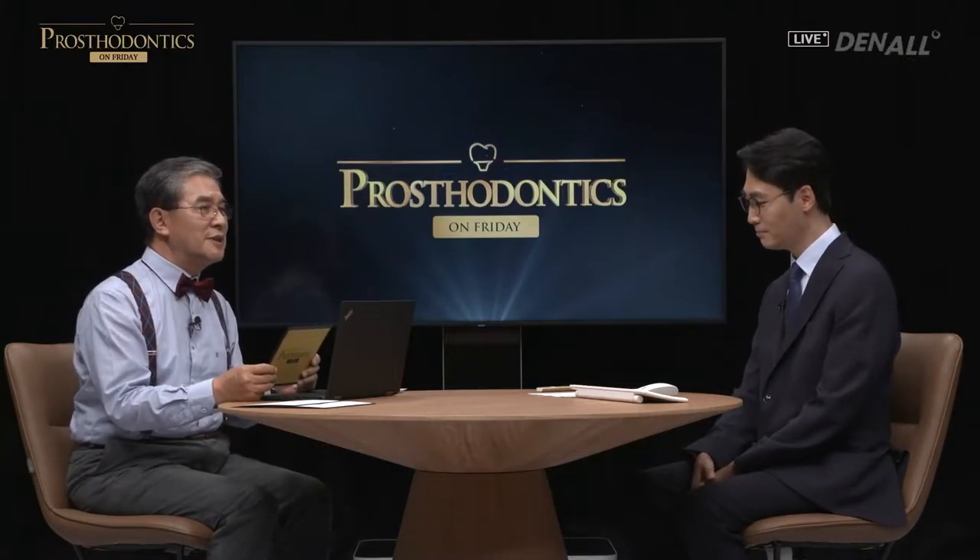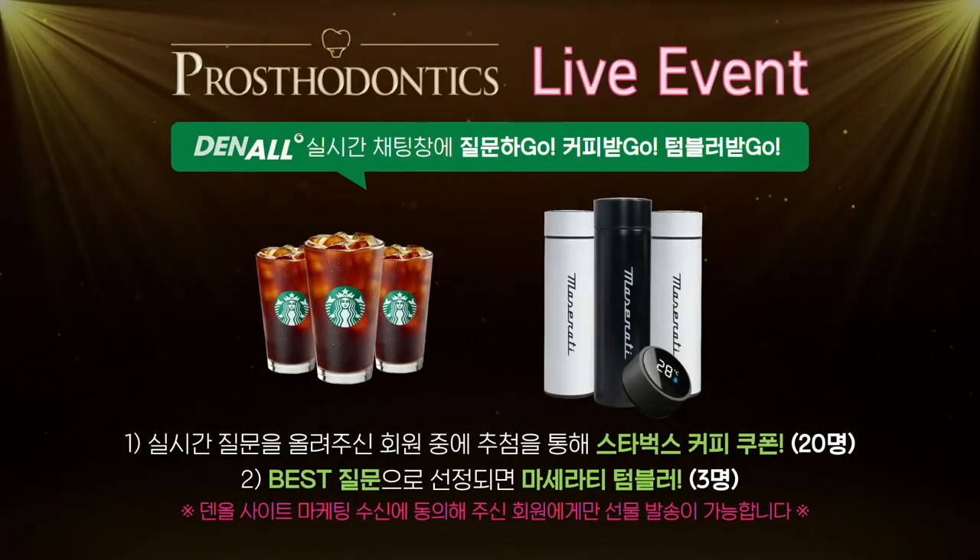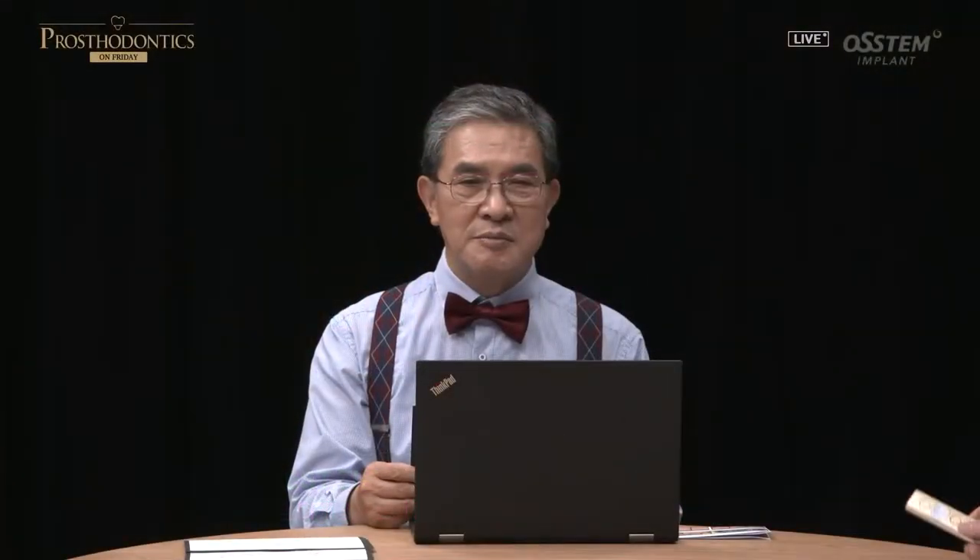It sounds very fascinating. I think there are a lot of dentists who would be interested in this topic. Those of you watching the program can participate in real time via the chat. Leave your questions and the lucky draw Starbucks coffee coupon will be sent. In August, we are celebrating the second anniversary of Prostodontics on Friday and will select three people to receive a Maserati LED tumbler.